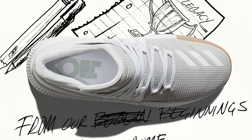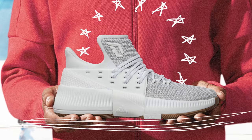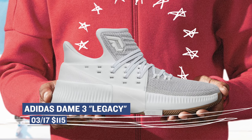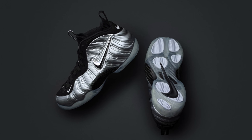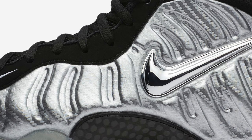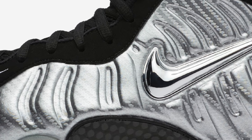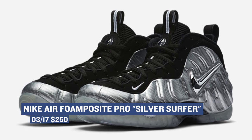Keeping with Adidas, the Dame 3 in the Legacy colorway is scheduled to drop this weekend as well. The Dame 3 is one of the most budget-friendly basketball sneakers out there, and this Legacy colorway is going to cost you $115. If you are a fan of foams, Nike Sportswear has the Silver Surfer colorway of the Foamposite Pro scheduled to release tomorrow. This is the Pro version of the shoe, and those are going to cost you $250 for that metallic silver upper. You'll definitely be turning some heads if you rock these, so look for those to drop on Friday.